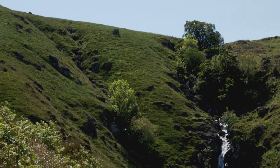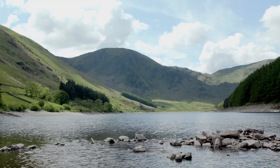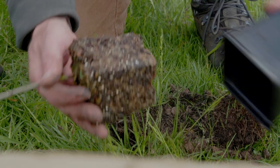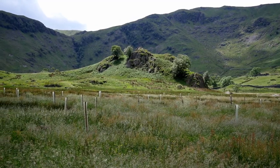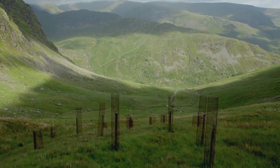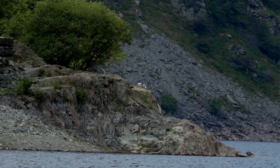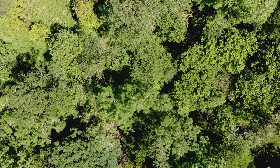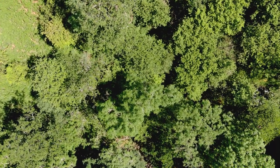The RSPB and United Utilities are working with nature to improve the reservoir's water quality. Tens of thousands of trees have been planted across the site since 2010. Their roots will help to stabilise the soil, preventing erosion, and in turn providing cleaner drinking water for people and a richer habitat for wildlife. As the trees grow, the new woodland will become home to a range of species.